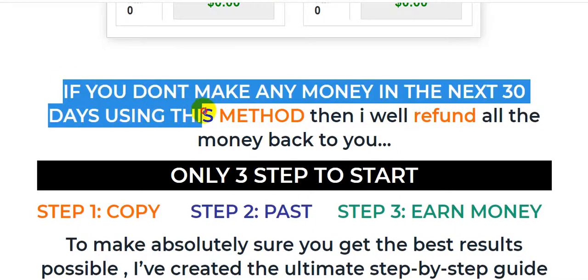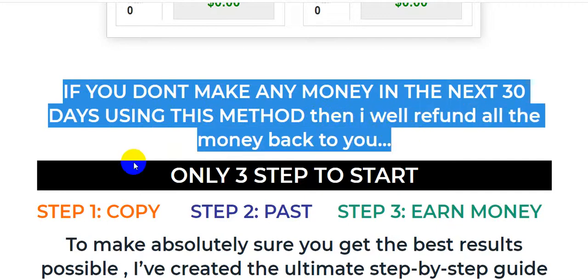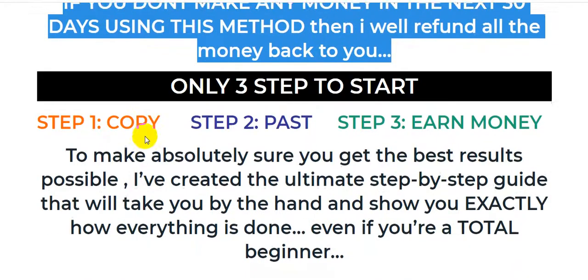this is a very important part for you guys — if you don't make money in the next 30 days using this method, then the product vendor will refund all the money back to you, no questions asked. This product has only three steps to start.